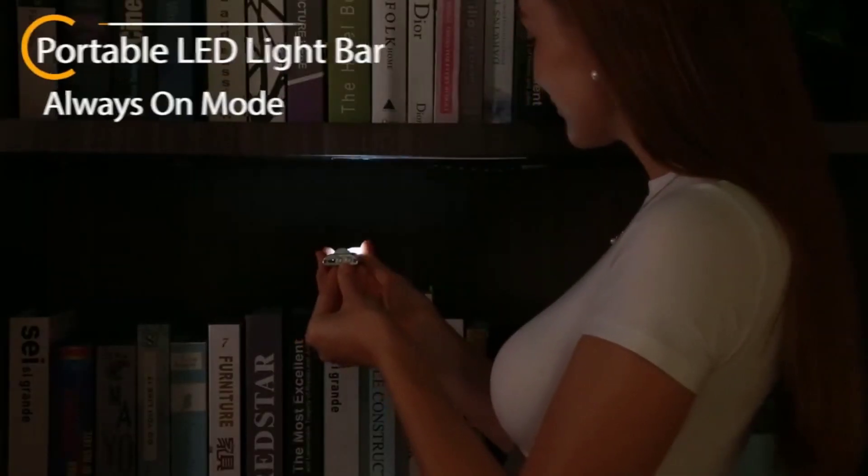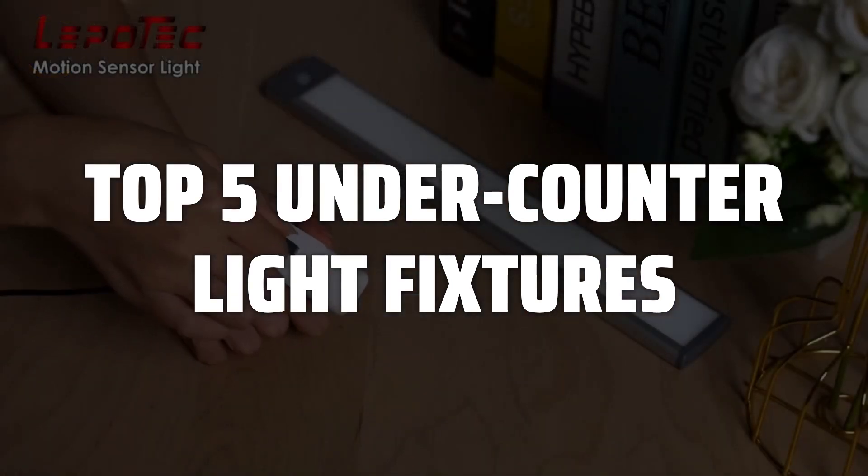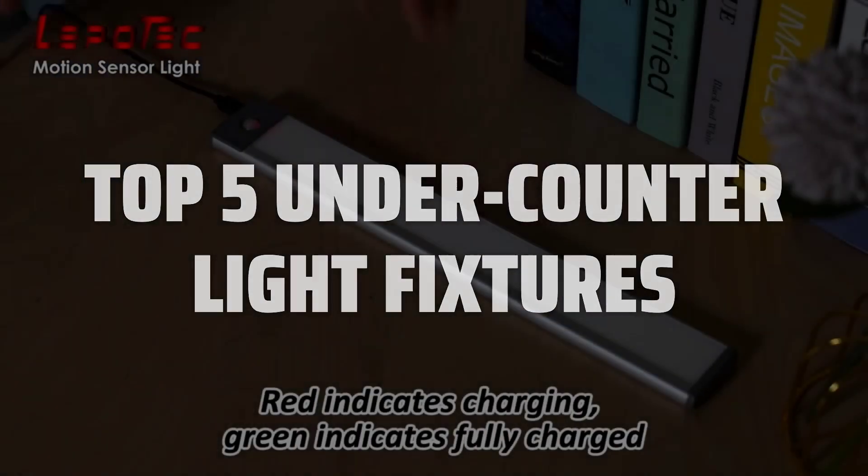To help you find the right model, we've listed the top five under-counter light fixtures and their key features, plus the things you need to consider to help you choose the best one for you. Links to all products mentioned in the video are in the description below.